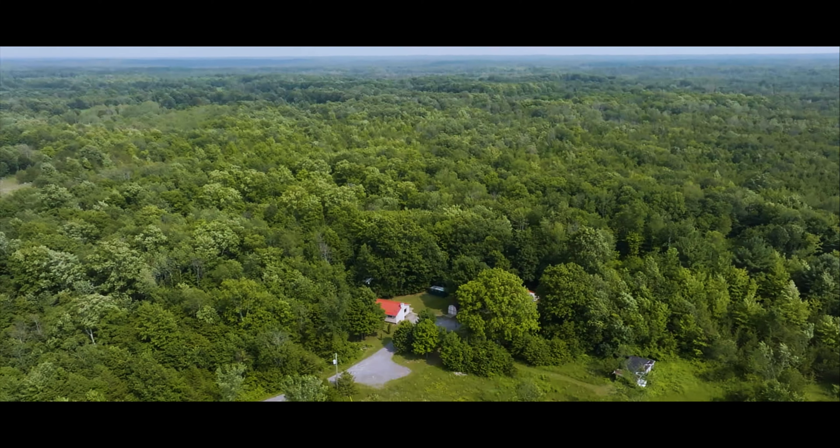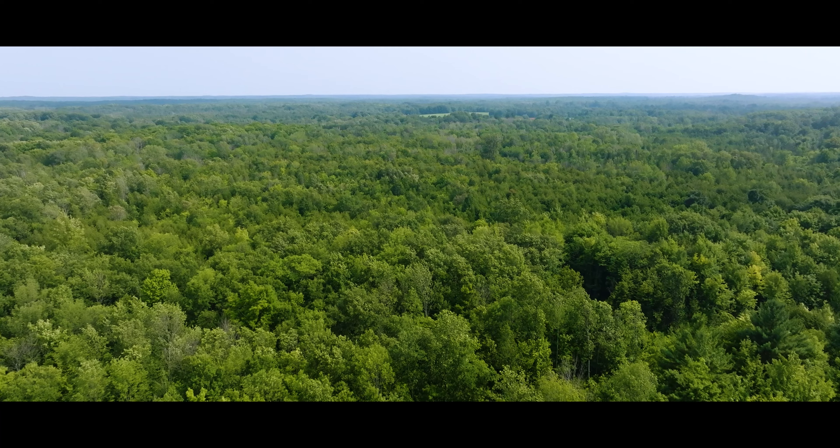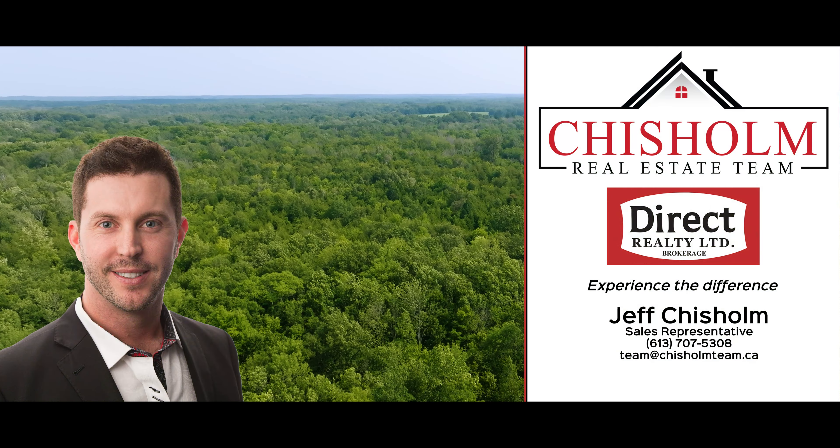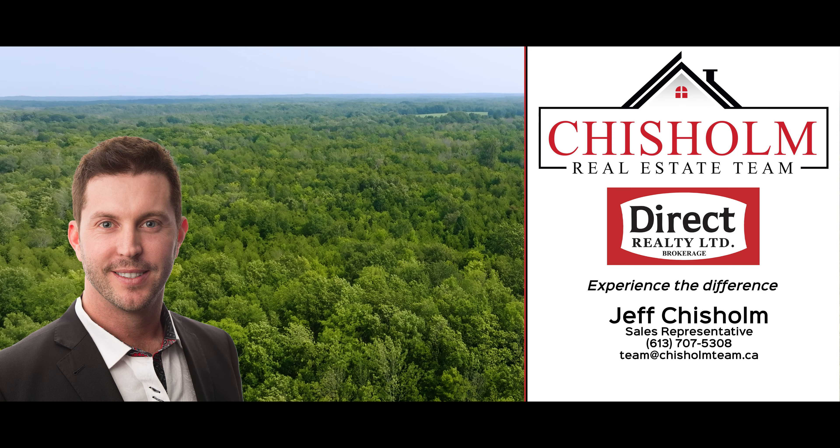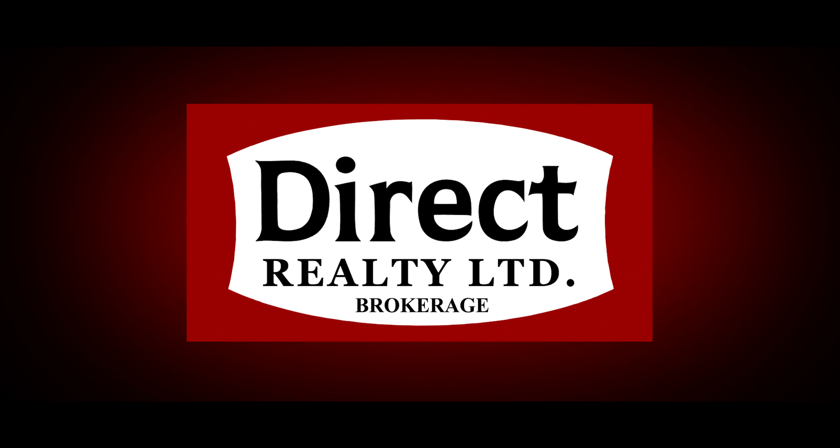A comprehensive feature sheet detailing this unique property's offerings is available upon request. For more information, give us a call, write us a message or send us an email. I'm Jeff Chisholm, Sales Representative with the Chisholm Real Estate Team at Direct Realty Limited Brokerage. Thanks for watching.